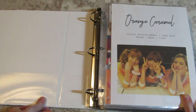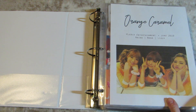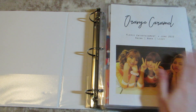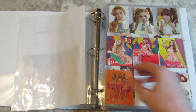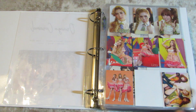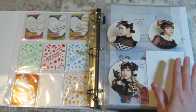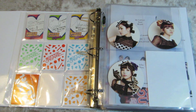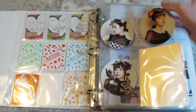Continuing with the girl groups is the rest of the girl groups. While I do like both female and male groups, I tend to be more tempted to collect girl groups because their cards are just the best. We're almost over capacity with this binder. Orange Caramel I do want to start working on again, but it's not a huge priority.